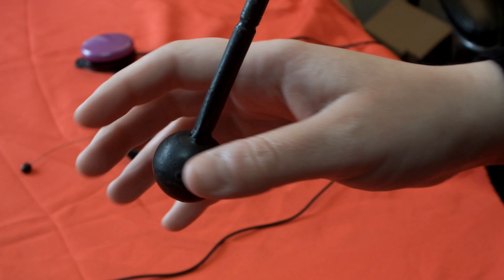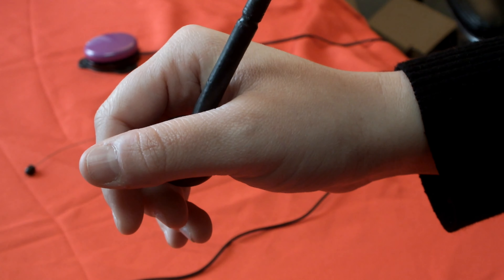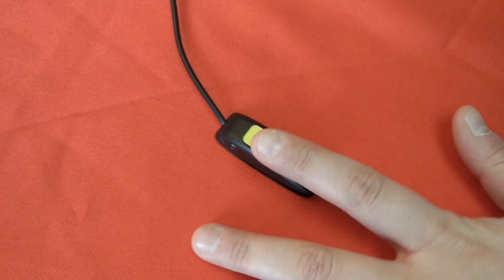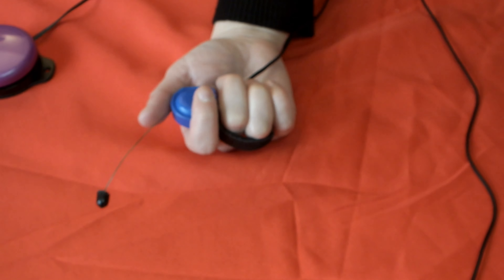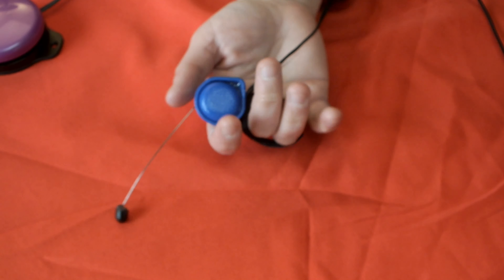Here in our loan locker at the Evergreen Chapter we have some of these to loan. This is a joystick switch — you can use hands or head. This is a micro light switch, similar to a twister switch, very small, very small pressure.